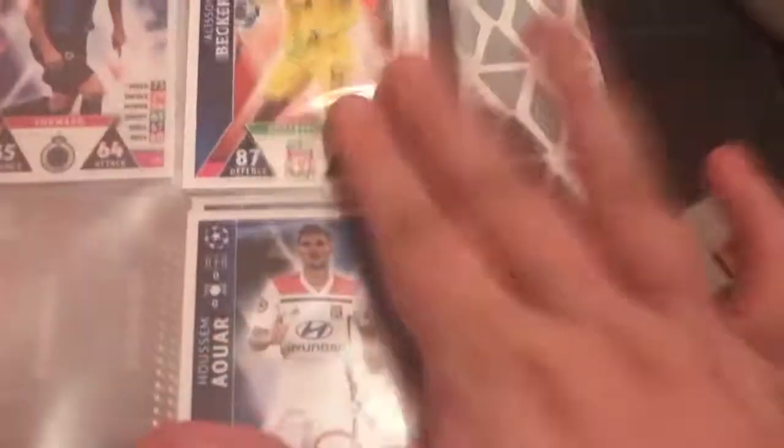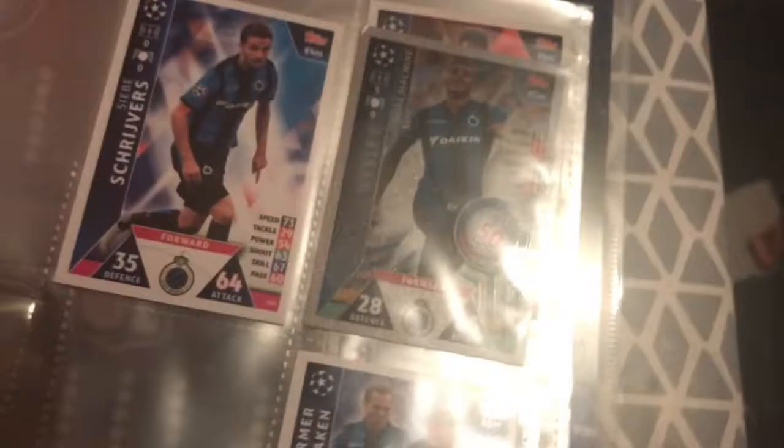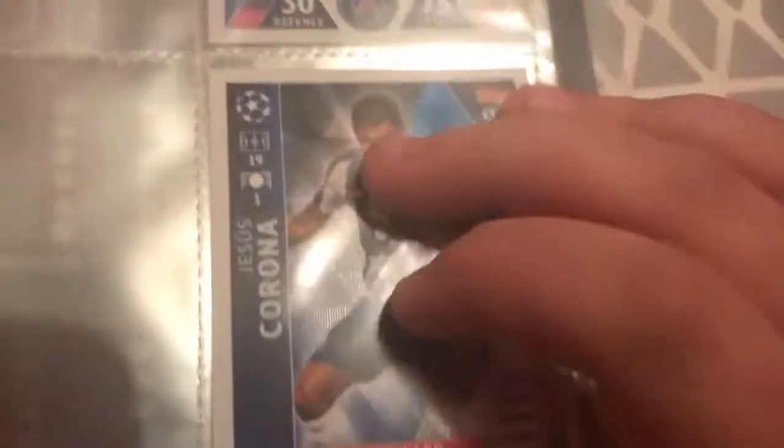We've got Alisson Becker, number 30, which should actually be number one — comment down below if you think it should be number one. Here we've got Aquare for Leon. And here we've got a double for Club Bruges — Vorma, Valenken whatever his name is, and Wesley and Schvitz. We've also got Emerson for Valencia and a shiny little Corona card.